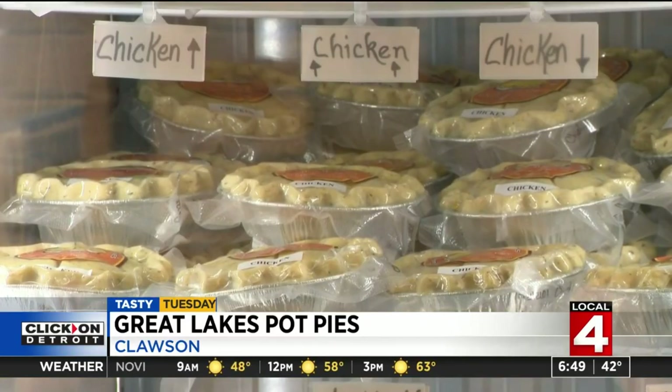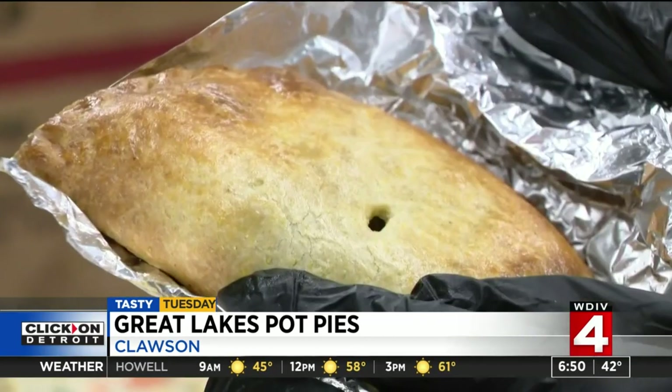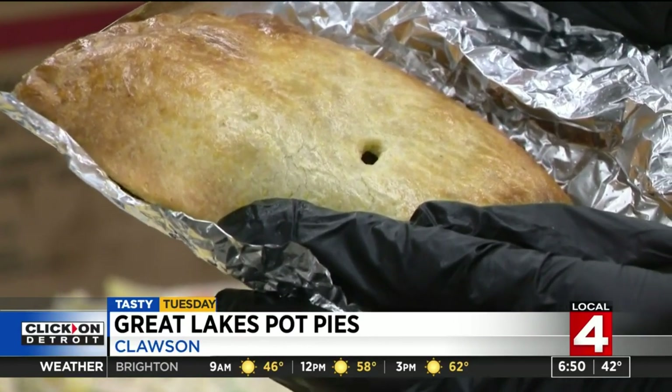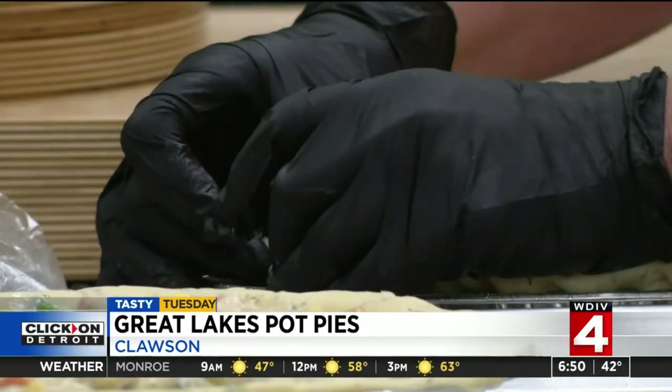We have our larger size and our personal size. We also have hand pies that are like hot pockets, and a naked option where you can take the filling and eat it like a stew. Great Lakes also has grab-and-go frozen options too.